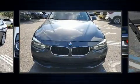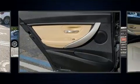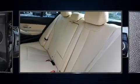Convenience features include a tachometer, adjustable headrests in all seating positions, speed-sensitive wipers, turn signal indicator mirrors, and one-touch window functionality.